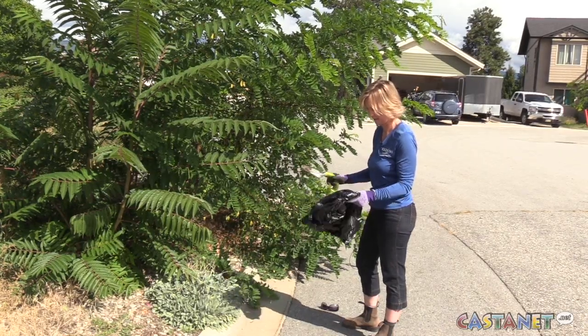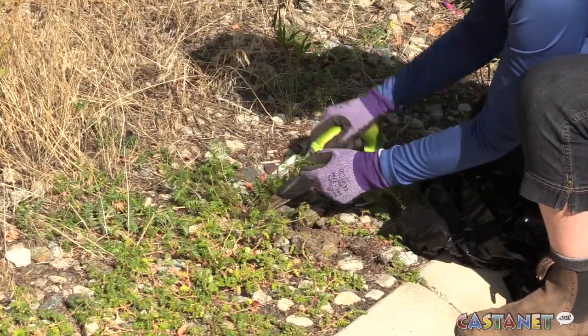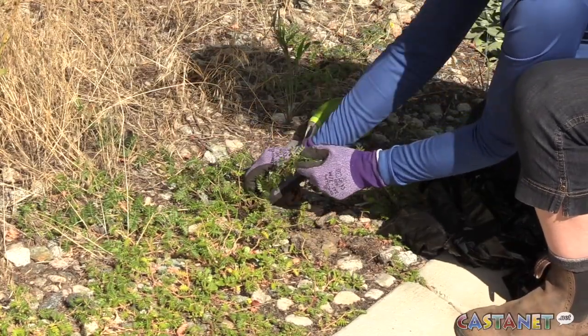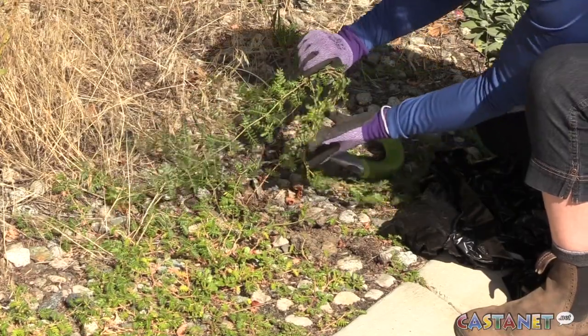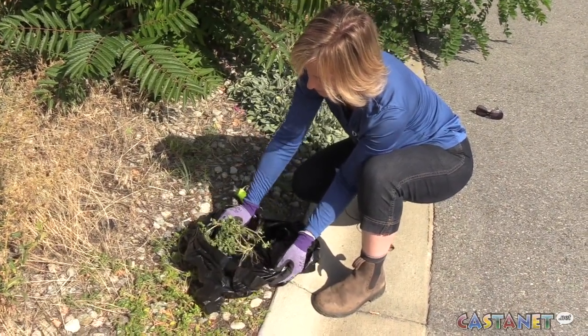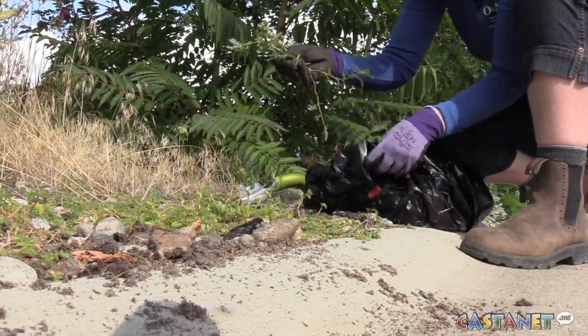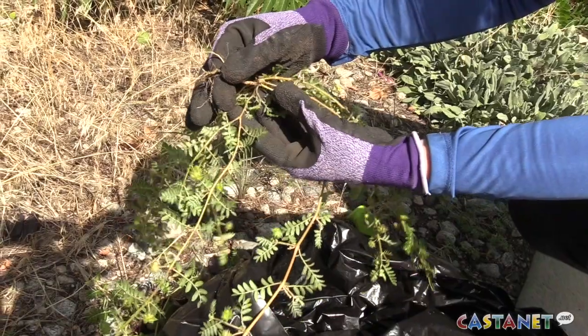Luckily it's quick to get rid of, especially if you nab it before the seed pods burst. You want to dig it out — use gloves of course so you don't hurt yourself — and put it into a bag and make sure it's taken to the landfill where it's going to get properly disposed of. We don't want it to go into yard waste bins or into compost. And keep an eye out for new sprouts next spring when hidden seeds might start to grow.